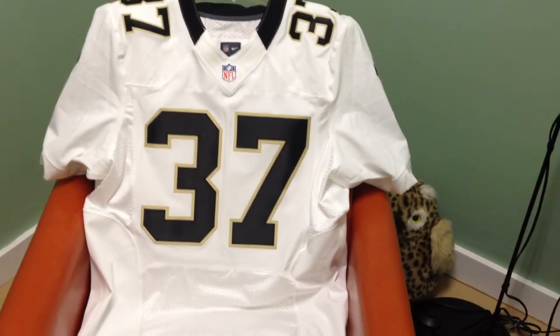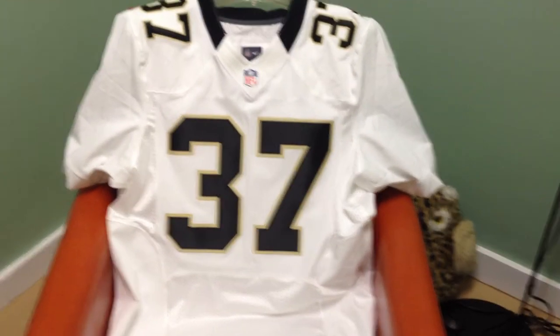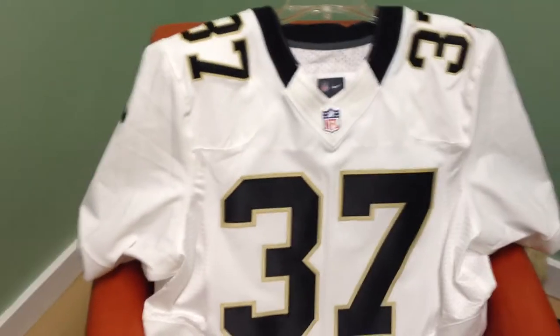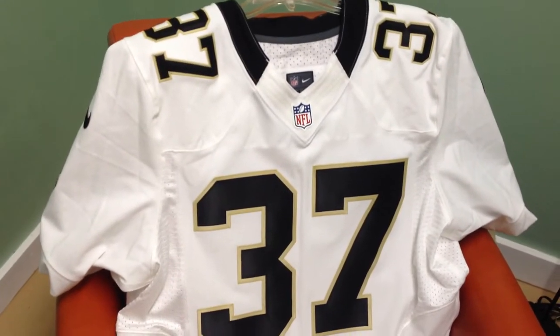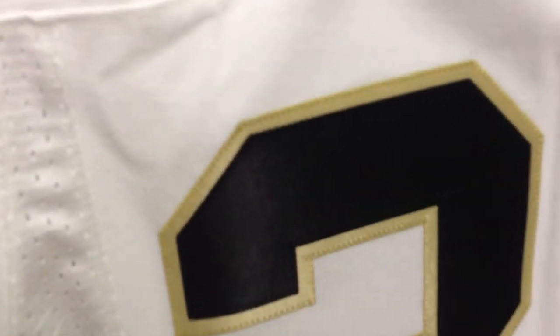Overall, I'm happy with this jersey, but I do want to point out to everybody that what you'll get with a customized jersey from NFLShop is a different style of numbers and letters.